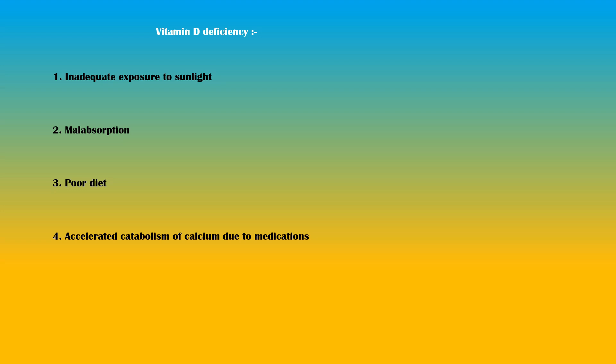Vitamin D deficiency can result from inadequate exposure to sunlight, malabsorption, poor diet, accelerated catabolism of calcium due to medications, and in infants, the minimal amount of vitamin D found in breast milk.